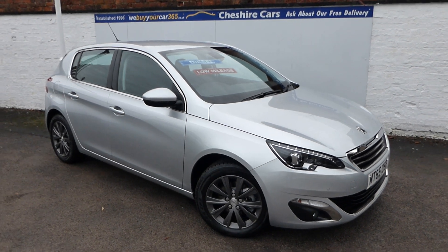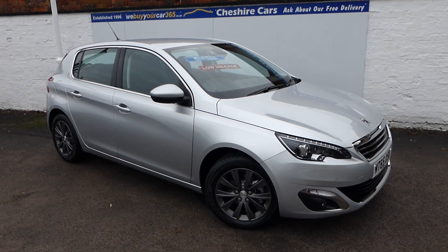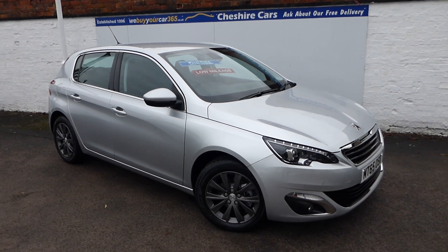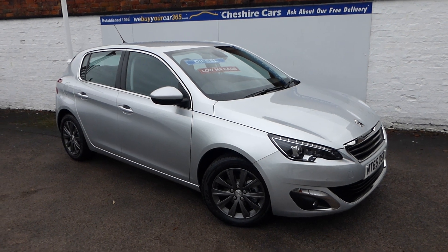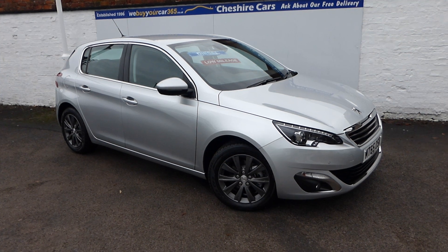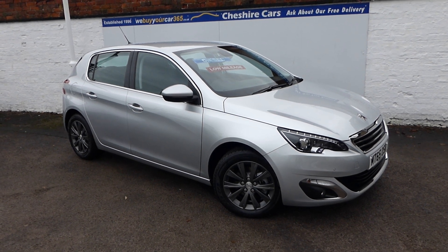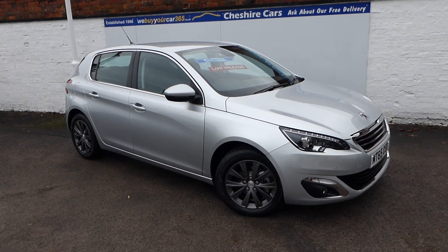A very good morning, if not a windy morning — it's very windy here. I'm just hoping the wind won't detract from your enjoyment of hearing my dulcet tones. We have a beautiful 2015, 65-registered Peugeot 308 Allure diesel, with zero road tax and a ridiculous amount of miles per gallon. The official figure is something in the region of 70 to 80 miles per gallon on a combined cycle.